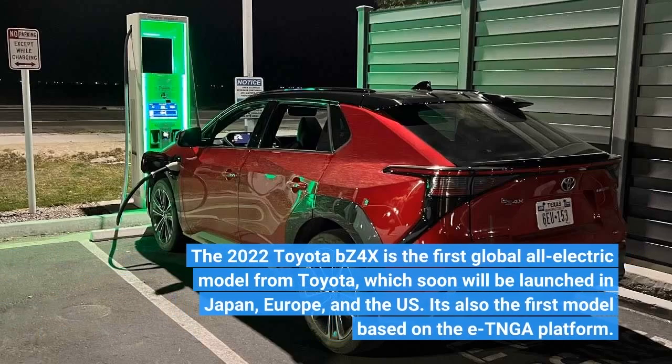The 2022 Toyota BZ4X is the first global all-electric model from Toyota, which soon will be launched in Japan, Europe, and the US. It's also the first model based on the e-TNGA platform.